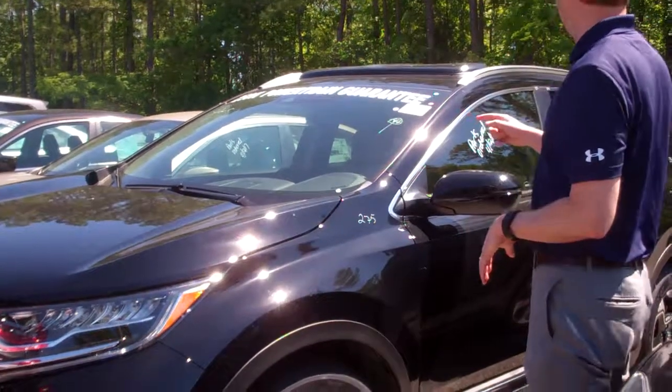It's got the roof rails, it's got the touchscreen, it's got the power lift gate, and a lot more.